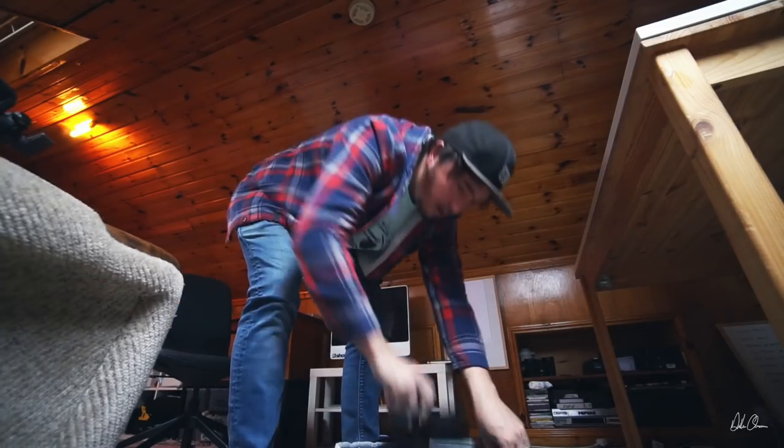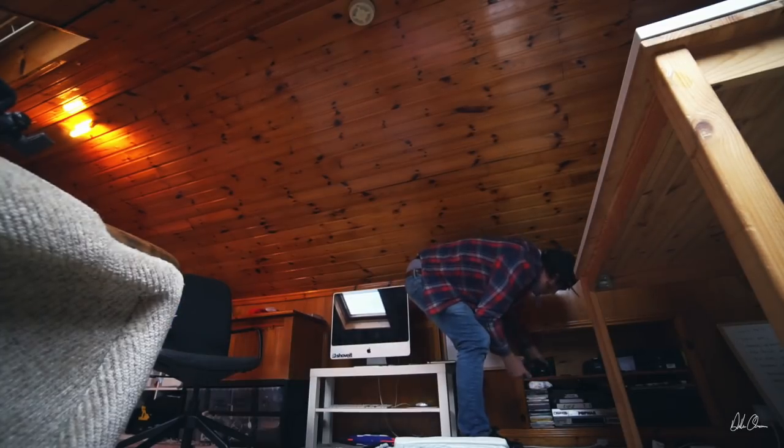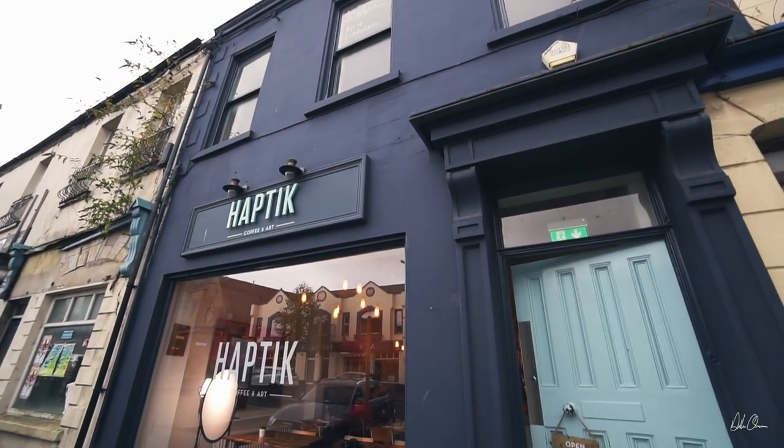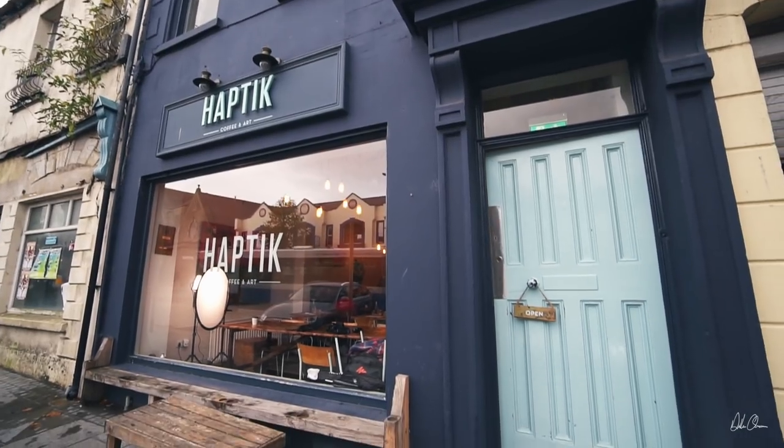Morning! Today I've got a photo shoot for a coffee shop, so I'm gonna pack this bag, drop the kids off, and then go around there. This is Haptic Coffee.